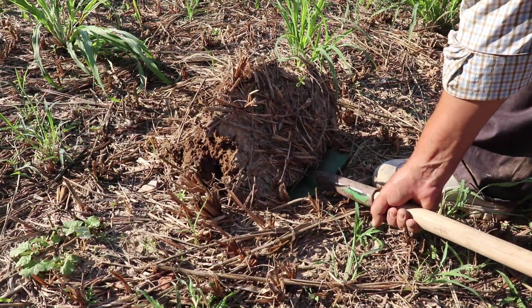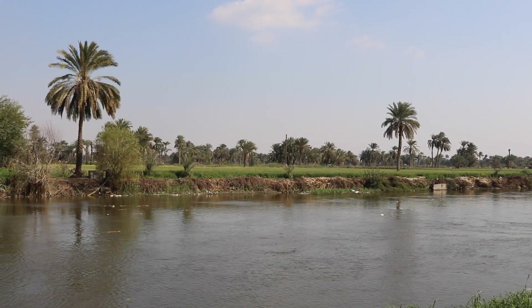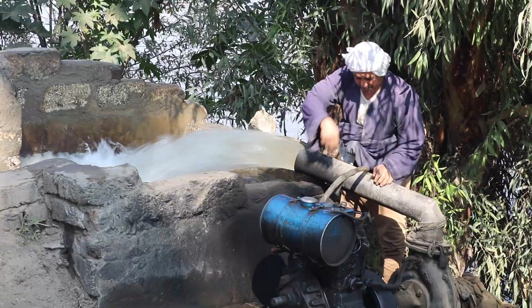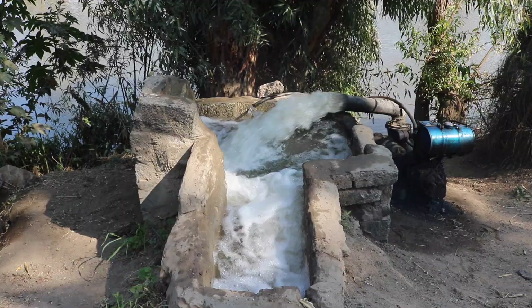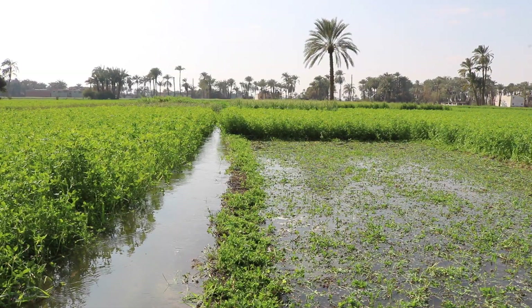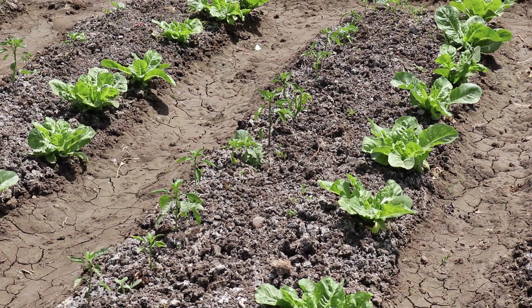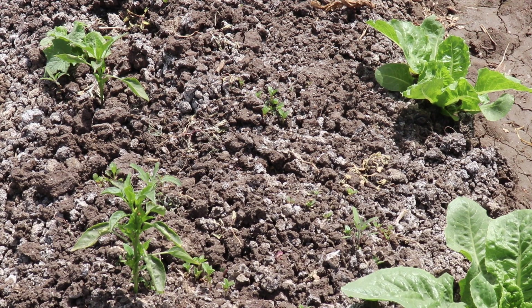Soil salinity is a challenge that more and more farmers are dealing with. The situation started to worsen since the Nile floods stopped and instead was replaced by regular mechanical irrigation. Year-round irrigation pulls salts from deeper soil sediments up to the root zone of the plants. When salt is in close proximity to plant roots, it literally pulls fresh water from them, which weakens or kills them.